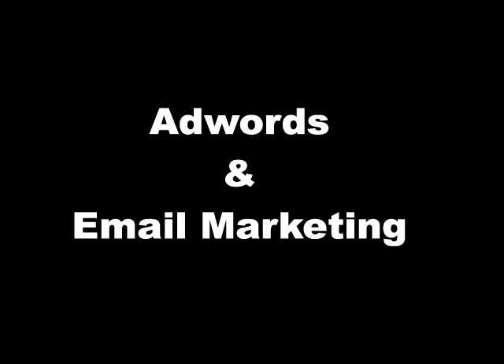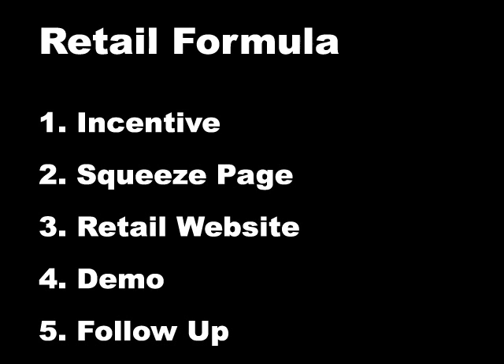One of the biggest questions is what works the quickest? My answer is two things: adwords and email marketing. But they will not work if you do not have these five components in place.